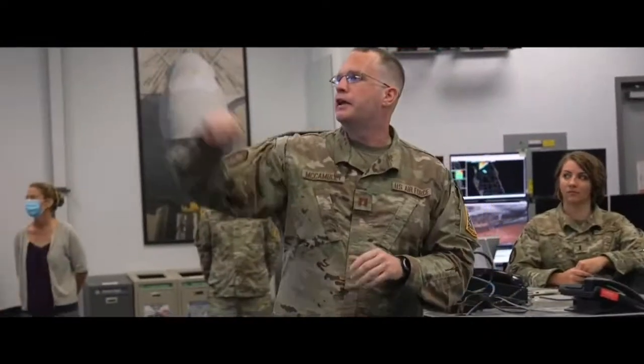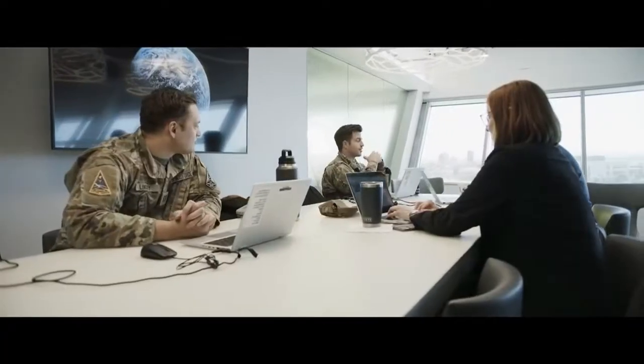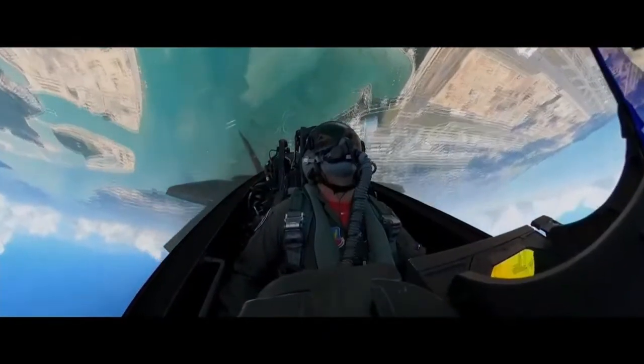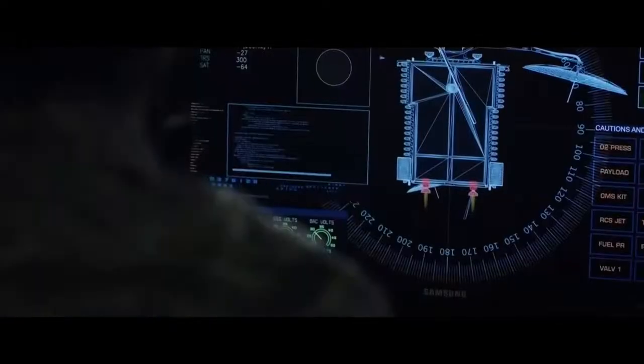The guardians, airmen, and partners of Space Systems Command are working with unstoppable urgency to innovate and act now. Delivering solutions to emerging threats. Creating resilient space architectures we can all rely on, especially during times of crisis and conflict. The fight could happen tonight, tomorrow, or in a couple of years. But we need to start innovating now, and that's exactly what we're doing.